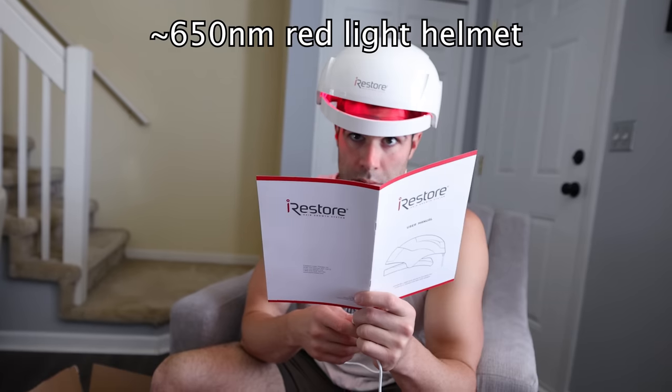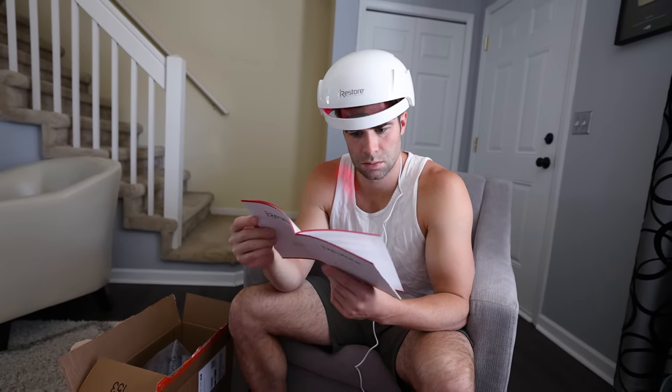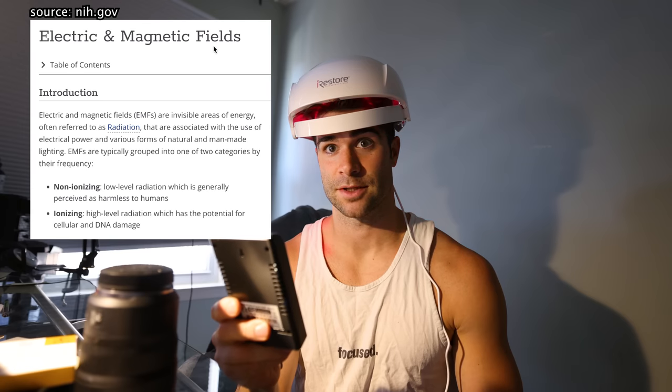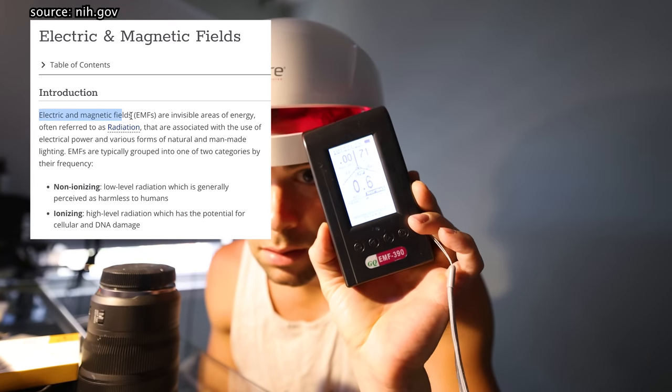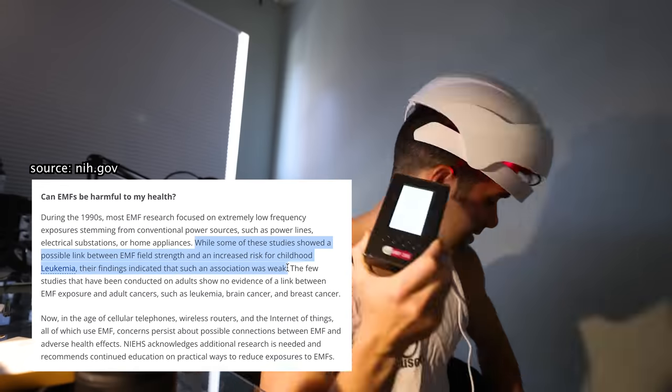So I decided to try one of these headlights that uses the same 650 nanometer wavelength red light as my standalone red light system. I figured this might bring it closer to the head, which might amplify results. Something you're probably curious about — I am too — let's check the EMFs and make sure my brain isn't getting EMF'd. Good news: we're not getting any crazy EMF reading from this thing. This device has actually been put in some clinical trials according to Iris Store, the company. I saw some before and after pictures and they seem pretty promising, however these before and afters were over the course of about six months.